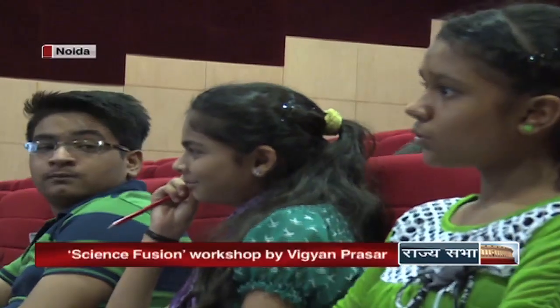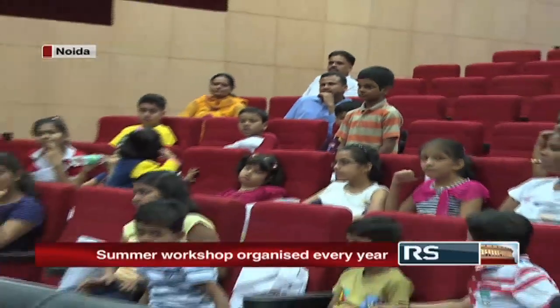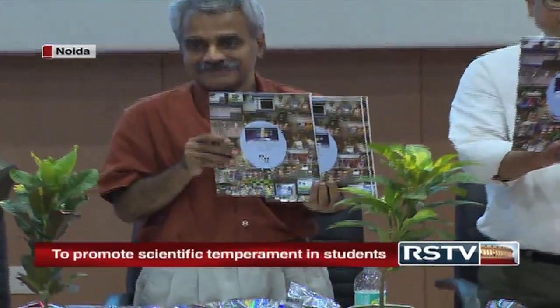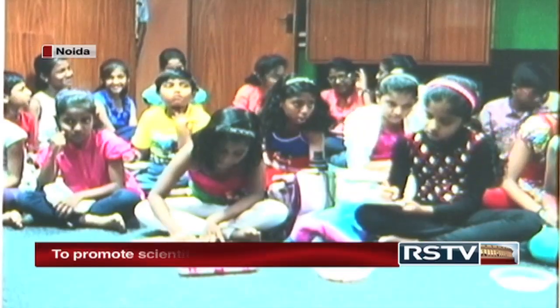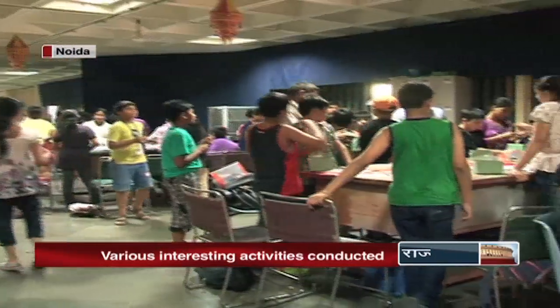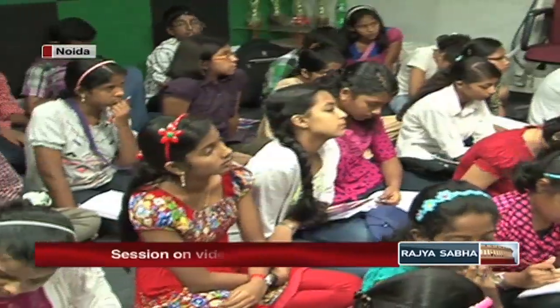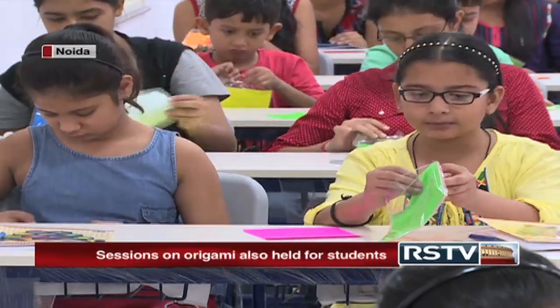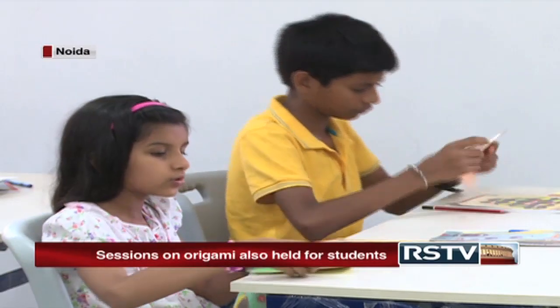Kids often baffle adults with their curiosity and questions. To quench the curiosity, the workshop included a session called Meet the Scientist, where expert researchers provided answers to children's questions. The workshop also saw the release of books on subjects like robotics and biochemistry for the kids. Vigyan Prasar, every year in association with EDUSAT and DECU, organizes various educational activities for students across different states in the country. Workshops like Science Fusion not only fuel the scientific curiosity of children, but also go a long way in making their vacations entertaining and productive.